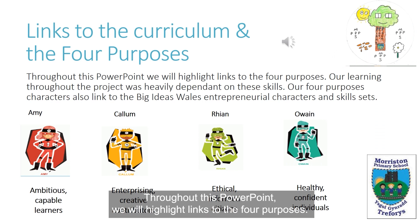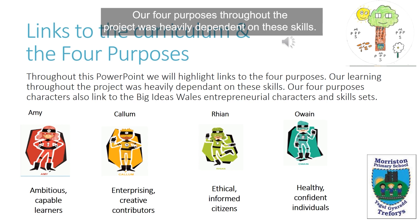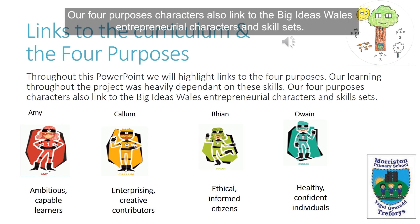Throughout this PowerPoint, we will highlight links to the four purposes. Our four purposes throughout the project was heavily dependent on these skills. Our four purpose characters also linked to the big ideas, Wales entrepreneurial characters and skill sets.